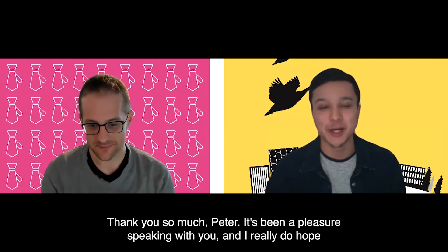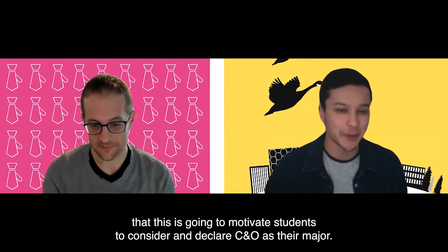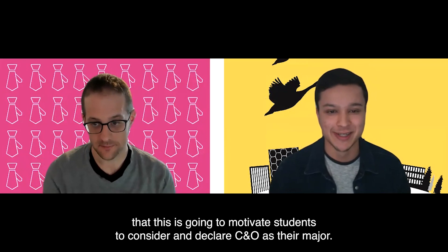Thank you so much Peter. It's been a pleasure speaking with you and I really hope this motivates students to consider and declare CO as their major. Thanks a lot.